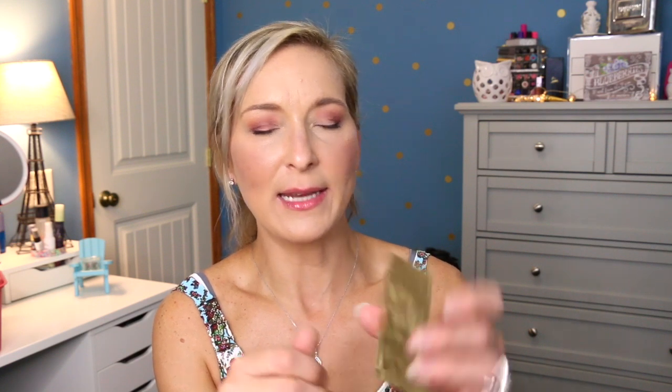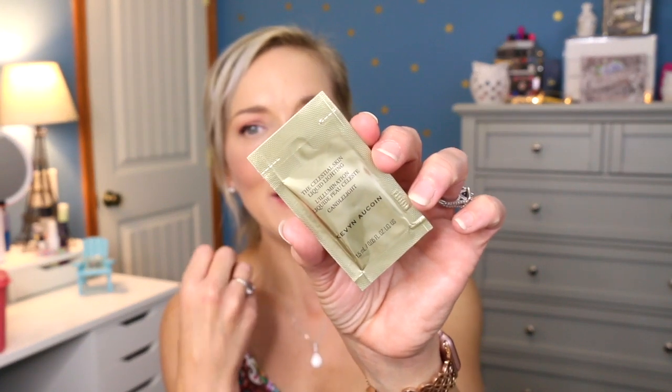The next thing is something from Kevin Aucoin. This is the Kevin Aucoin Celestial Skin Liquid Lighting in Candlelight. I have the powder version in Candlelight, but I don't think I've ever tried the liquid one, so I'm excited to try this to see how good it is. Kevin Aucoin is a very pricey brand, so you've got to make sure it's worth it before you purchase it.